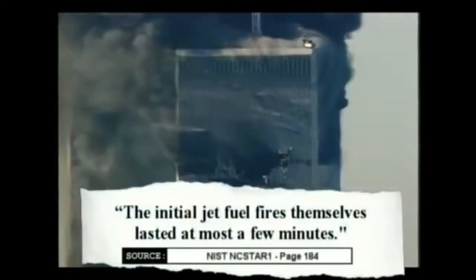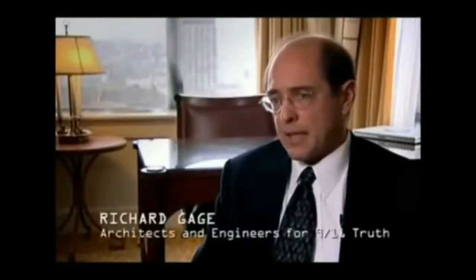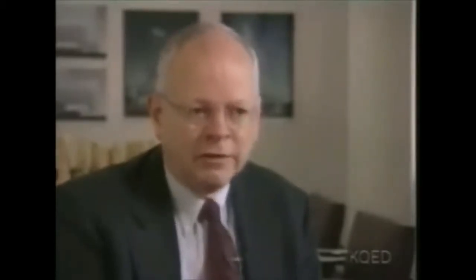NIST has confirmed that the initial jet fuel fires themselves lasted at most a few minutes. This means that from that moment on, the only available source of fuel for the fires was common office furnishings. Regular office fires are not hot enough to affect the stability of a steel structure. No steel frame high-rise building has ever collapsed due to fire. In over 20 years, a protected steel structure that has collapsed in a fire has not been seen. These kinds of designs have performed extraordinarily well over history — until this occurrence, no building had fallen down because of fire.